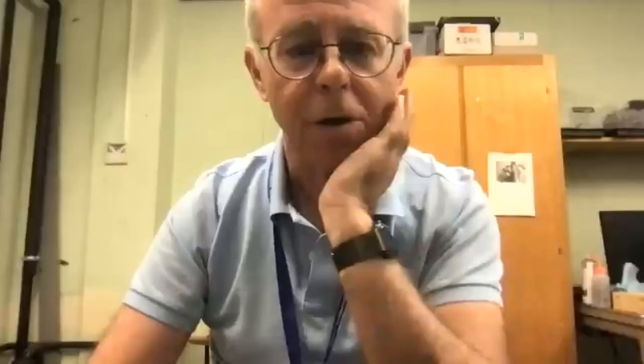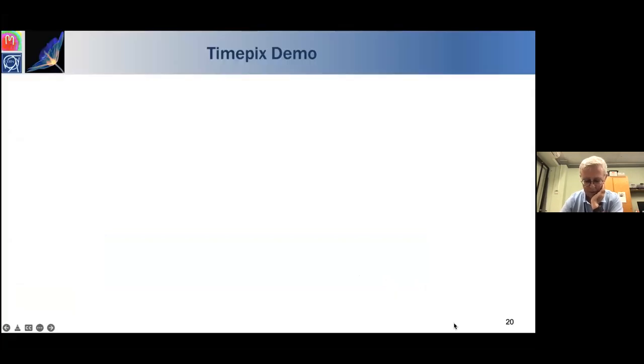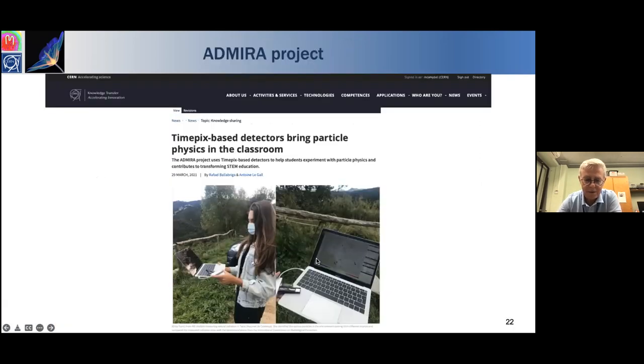This capability is very attractive for classroom use. The chip is called MiniPix Edu, and we've had a number of schools start using it. One example is a project in Barcelona, Spain, where high school children used the chip: one group made X-ray images using an X-ray machine with the detector inside, and another had a student monitoring background radiation around Barcelona with the detector.